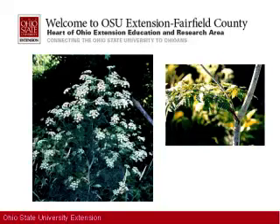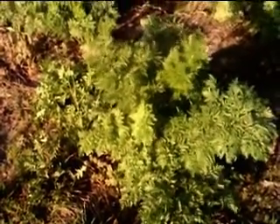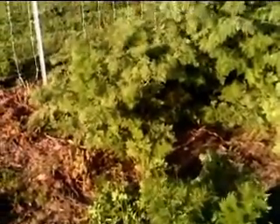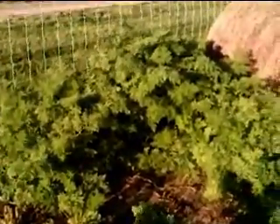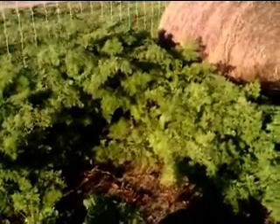I'm Stan Smith from Ohio State University Extension in Fairfield County, and here in the very early spring I'm already seeing lots of rapidly growing poison hemlock along field edges and around barn lots. As it grows, poison hemlock looks a lot like wild parsnip. However, it can be distinguished by the purple-colored blotches or streaks on the stems.